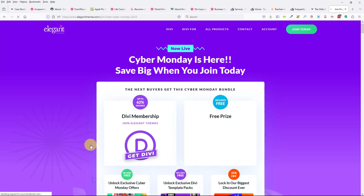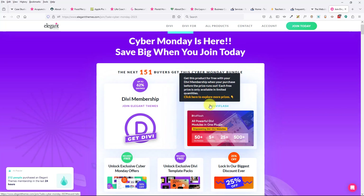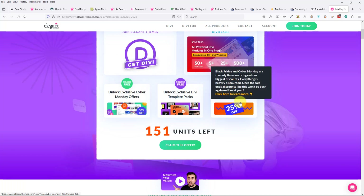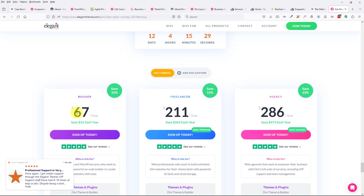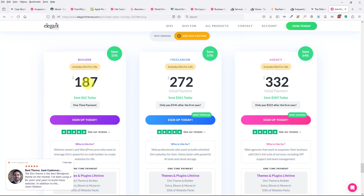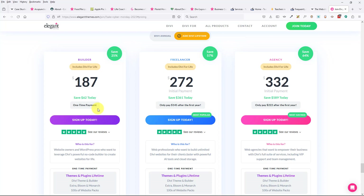You would click on 'Claim This Offer.' During their sale you're going to get some kind of free prize. Click 'Claim This Offer' again, and here it shows $67. The freelancer is more, the agency is more — this is by the year, $67 a year. That's why you don't need to spend more. If you want lifetime, click the tab up here and that'll give you lifetime — you pay $187 once. So if you want to save money, go $67. If you think you'll have it for more than three years, select lifetime. I would just get the builder.